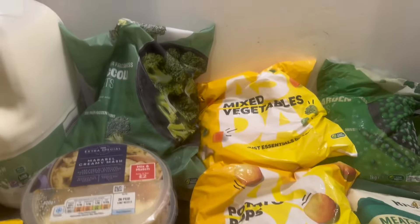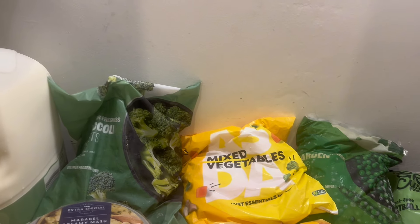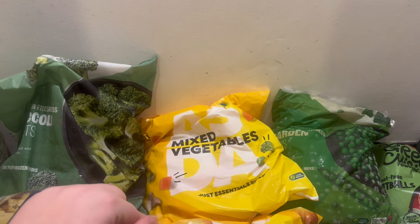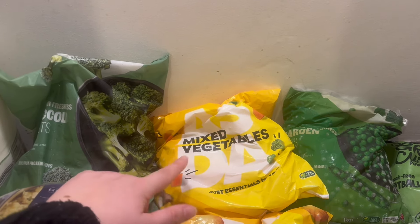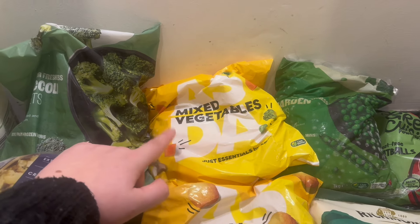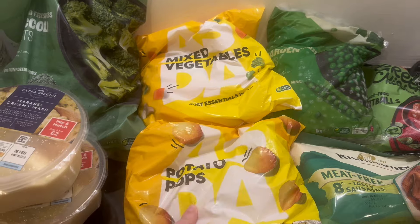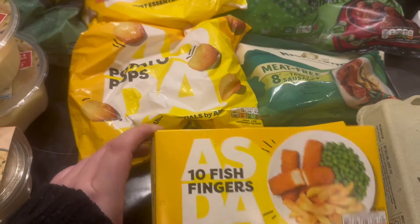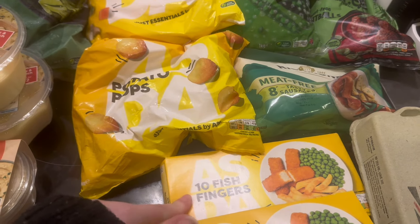On to frozen — I had to do a big frozen shop because we'd been running out of what we have in the freezer. I got some broccoli, some peas, and then mixed veg, which I really like for Albie's dinners — if I'm doing him fish fingers or whatever I can just shove that in the microwave. Then I got some potato pops, which are really good in the air fryer, and fish fingers. I did get fish cakes as well but they were substituted for another pack of fish fingers.